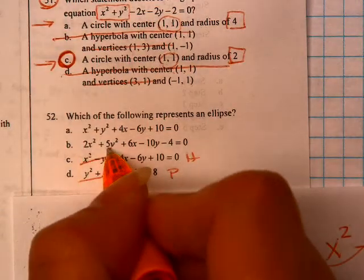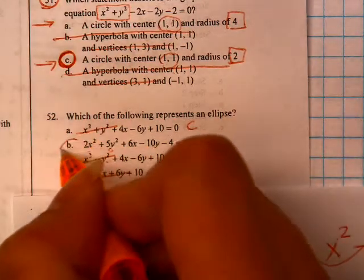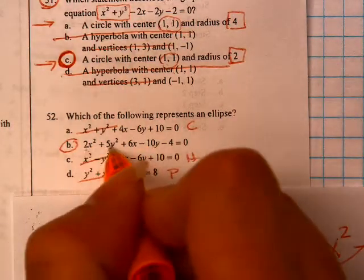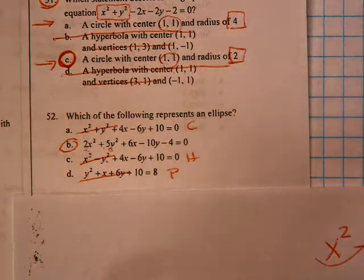This one is both squared and both positive, but these are both identical, so that's a circle. Which means this guy here is both positive, but they're different sizes — and so that would make that an ellipse.